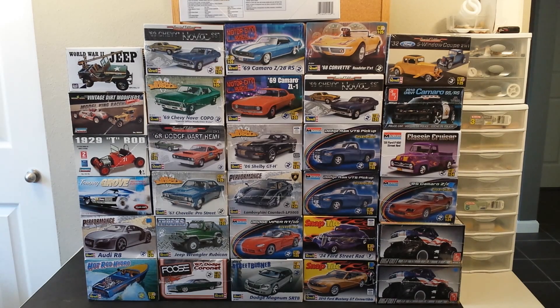Not looking for any trades right now, just looking to sell these kits. I have way too many and I just need to thin down my collection. If you have any questions, you can send me a personal message. I will disable comments in the video, just to make it easier for myself to keep track of everybody who is asking for kits.